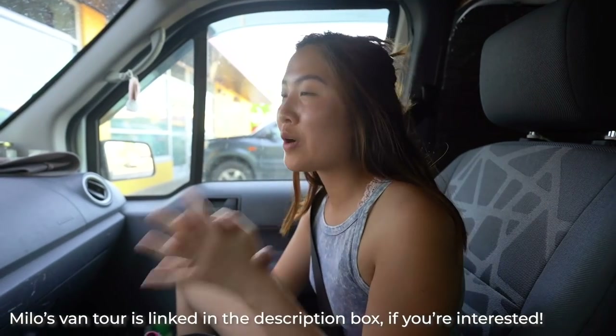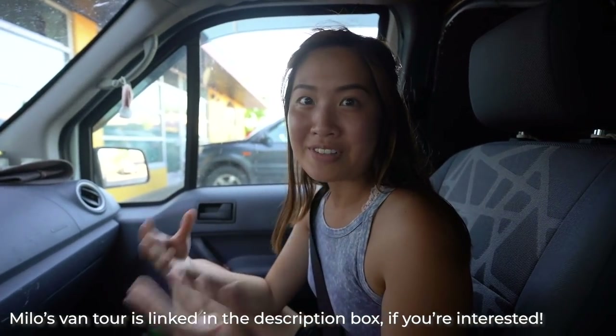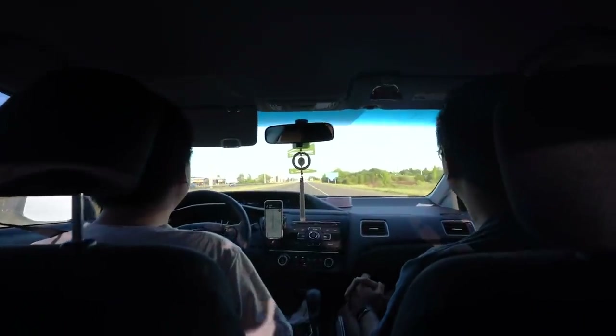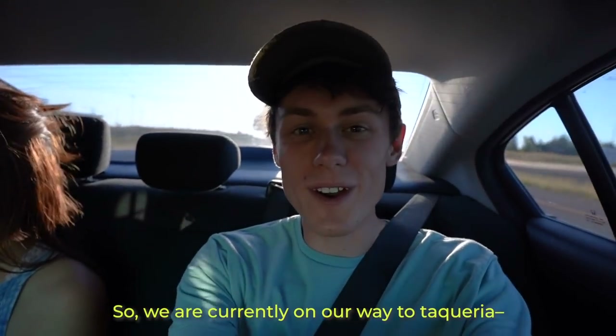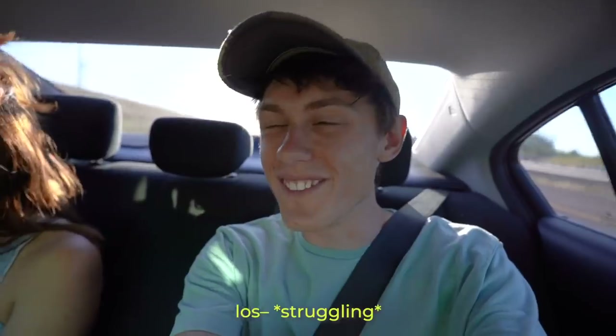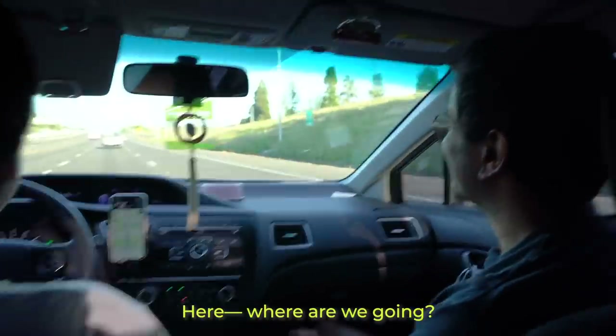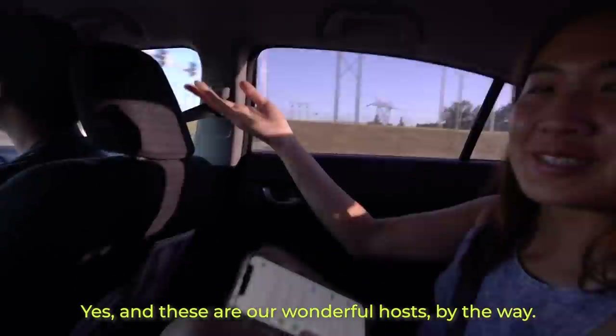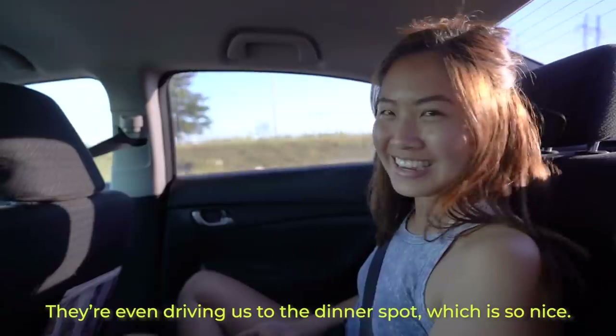We just got done seeing Milo's van - it was gorgeously built out and it was just awesome seeing another van that's the same as ours but with a different design. Thank you Milo for sharing that with us. We were actually offered a place to stay in Portland by Nathaniel and Aniru, and these people have been following us since the east coast. They actually gave us wonderful Primo gift cards which have been supplying us with water on the west coast. We'll be staying with them tonight and also stayed with them last night. We're heading to Taqueria Los Puniales to get some tacos, and our wonderful hosts are even driving us to the dinner spot.